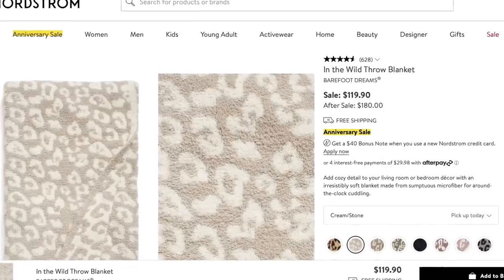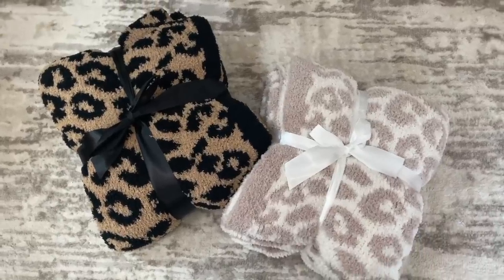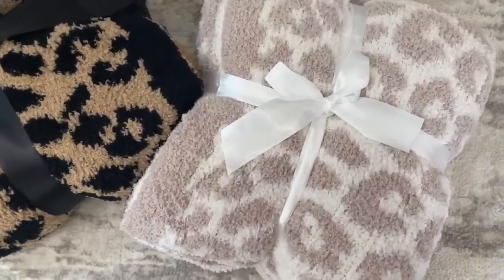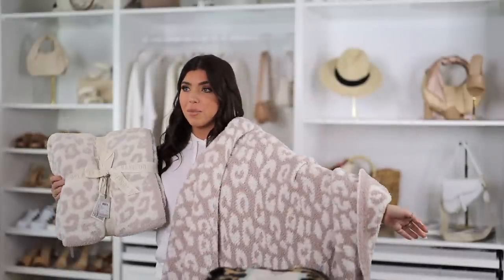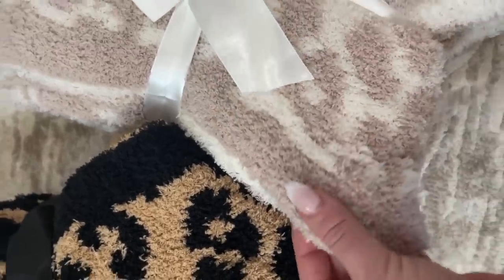I can't do one of these videos without talking about Barefoot Dreams — I like the real things, I like the dupes, I like them all. The blanket is on sale for $119, regular price $180. I found a very similar look and feel version for $30 from Amazon with the same into-the-wild pattern. I actually also have the Barefoot Dreams one — they are so similar. The Amazon throw feels more like the Cozy Chic Ultra Light. I wash all of these types of blankets in a delicate cycle and tumble dry on cooler air.